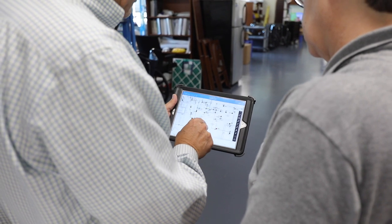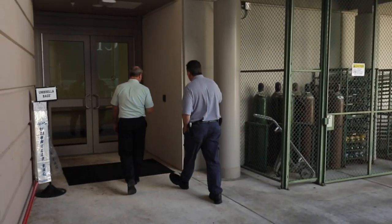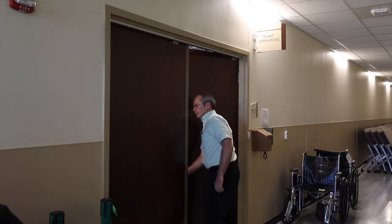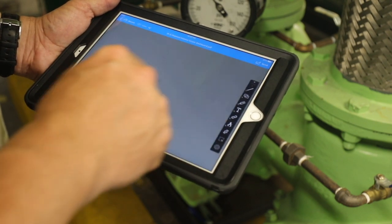Typically, when I want to look at blueprints or owner's manuals, I've got to go back to an area in the hospital to do that. On a large campus, that could be a 12-minute walk just to get the information you need, and then you have to start searching. With ARC, our team members will have it on their tablets — they can just go right to it, look it up, and have that information at their fingertips.